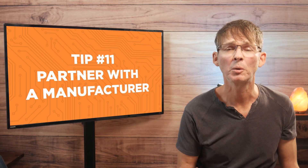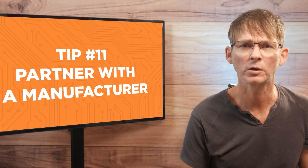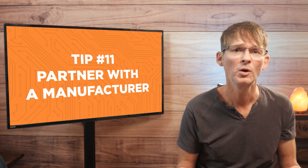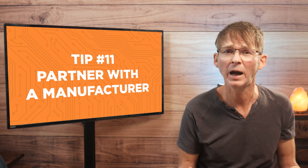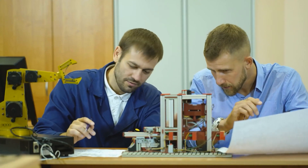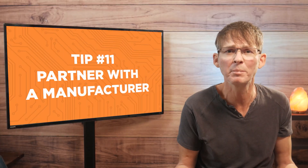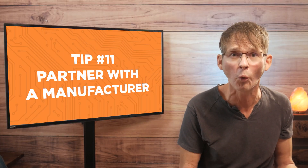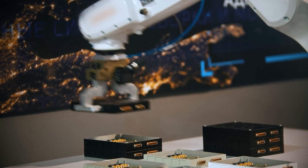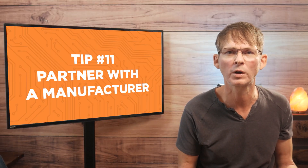Tip number 11 is to partner with a manufacturer. There are several ways that manufacturers can help lower your cost. For instance, they may be willing to donate engineering services or amortize some of your higher costs, such as the cost for your injection molds for your product enclosure. They also have the ability to extend you favorable payment terms, even perhaps allowing you to get paid by your customers before you have to pay the manufacturer. Be sure to try to find a factory that isn't already manufacturing at capacity.